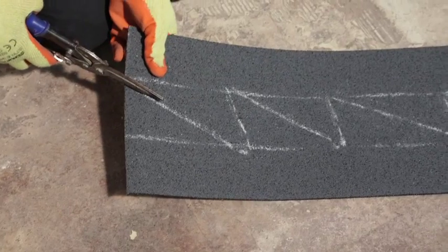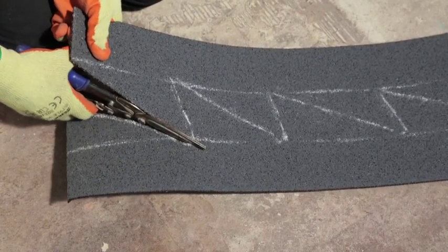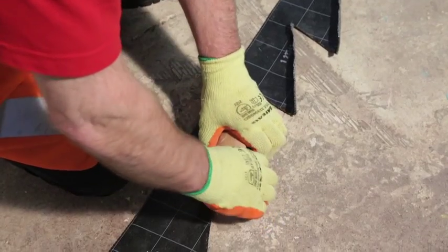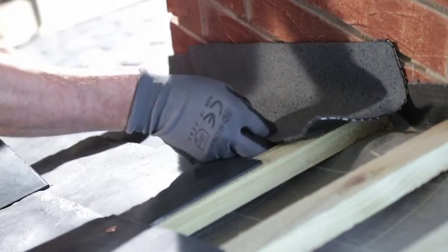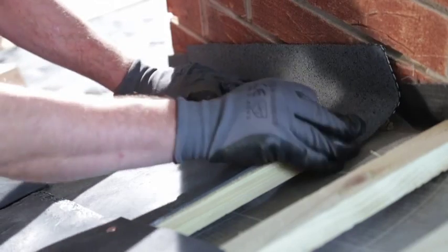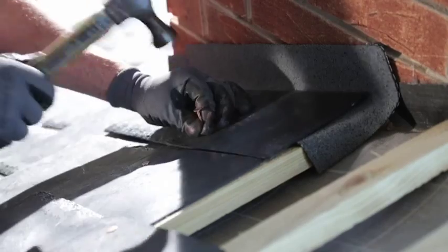The finishing touch of the IKO pitched roof system is IKO Flash, the modern alternative to traditional lead flashing. Manufactured from a unique blend of polyethylene with aluminium mesh reinforcement, IKO Flash is 80% lighter than lead flashing, which means it is easier to handle and can be installed in around half the time.